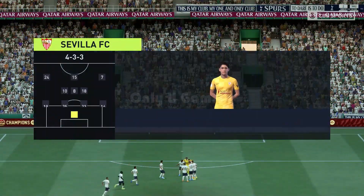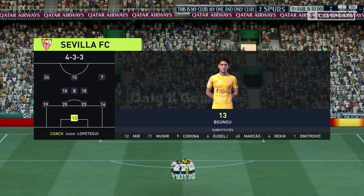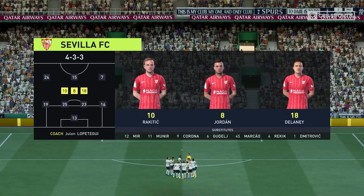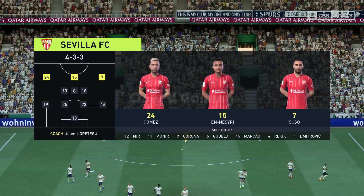The line-up for Sevilla. Yasin Bounou is the goalkeeper. Jesus Navas plays with Marcos Acuna in the wide defensive areas. Joan Jordan plays with Ivan Rakitic in central midfield. And the idea is to have just the one striker up there trying to pose problems for the opposition.